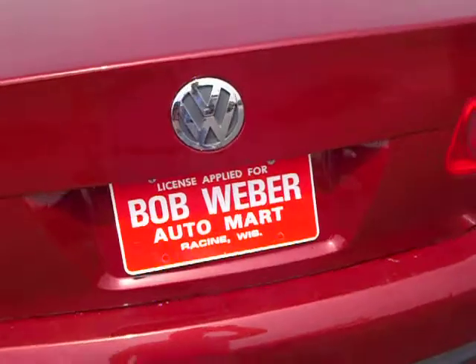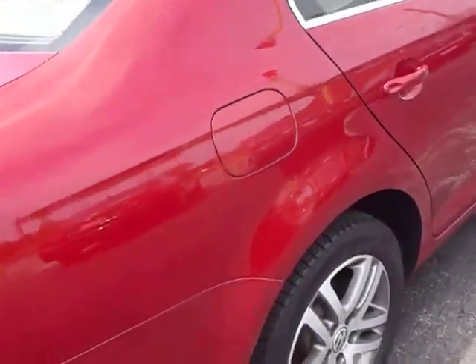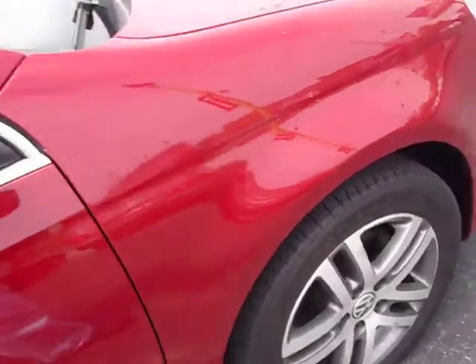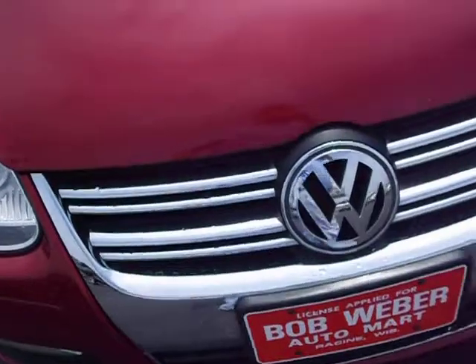Back of the car. And we go around to the passenger side. Again, very clean, straight vehicle, other than that one small ding on the left front fender.